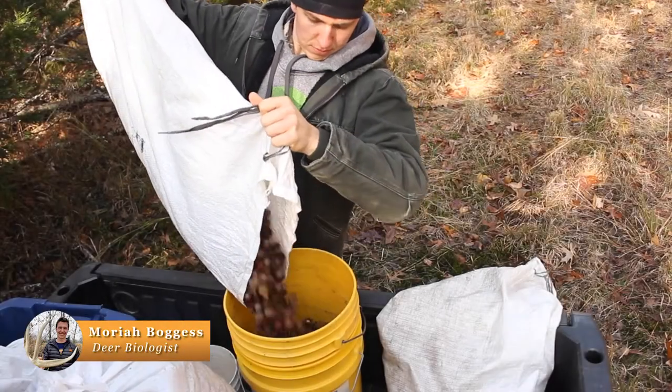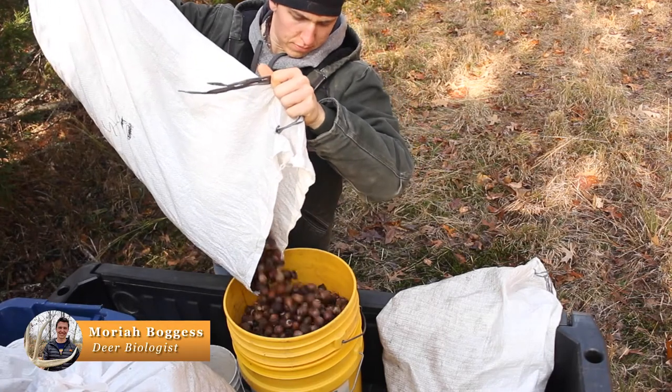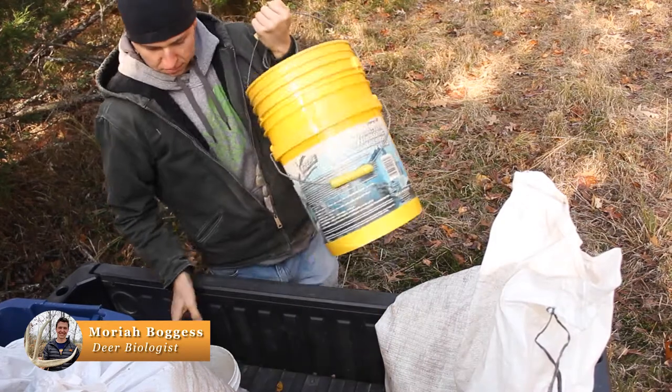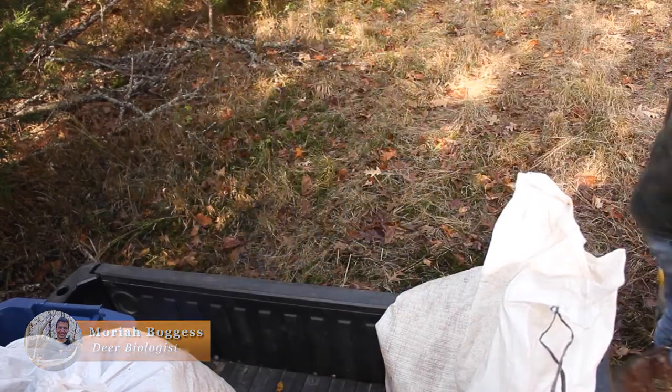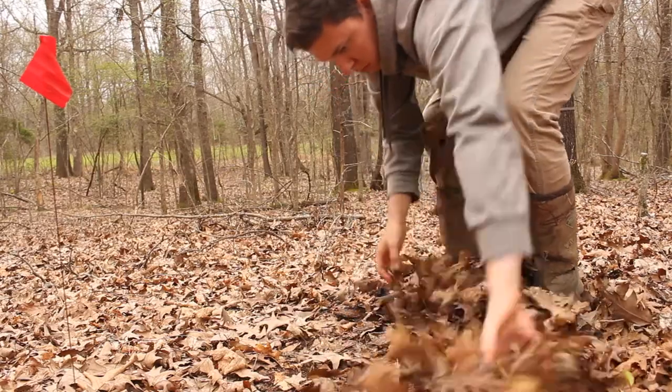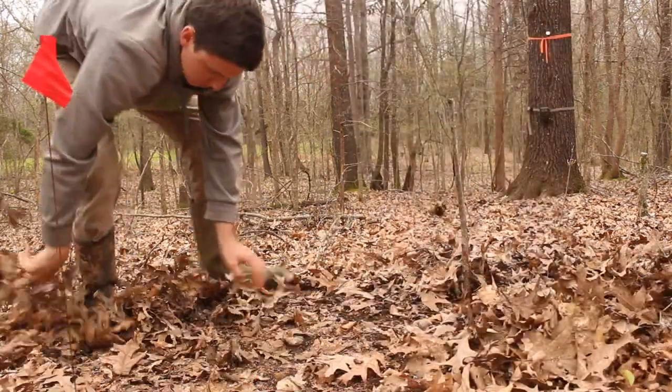We had four upland species and four more bottomland species. We got those all collected along with a whole bunch of leaf litter, and we took it all out into the field where we burned it over five different fire plots.